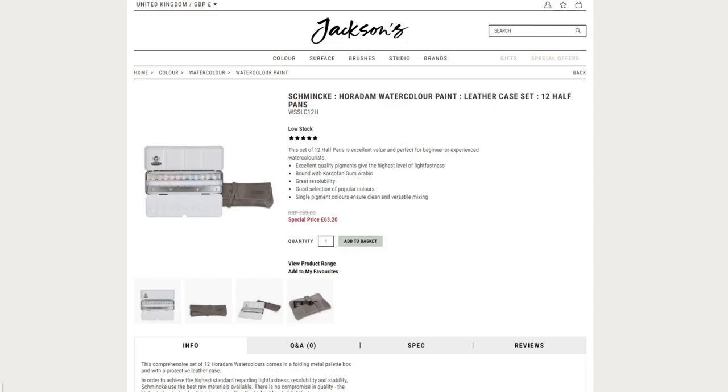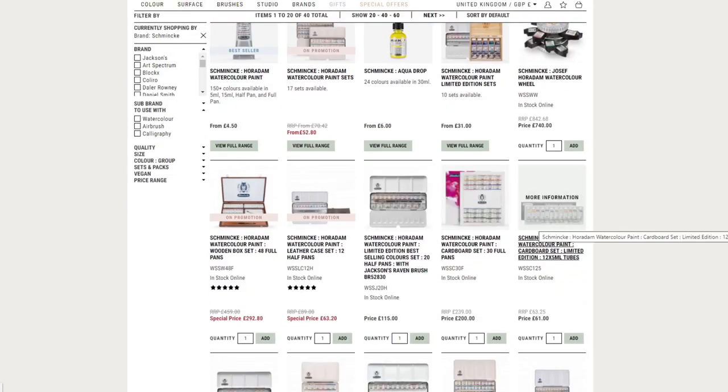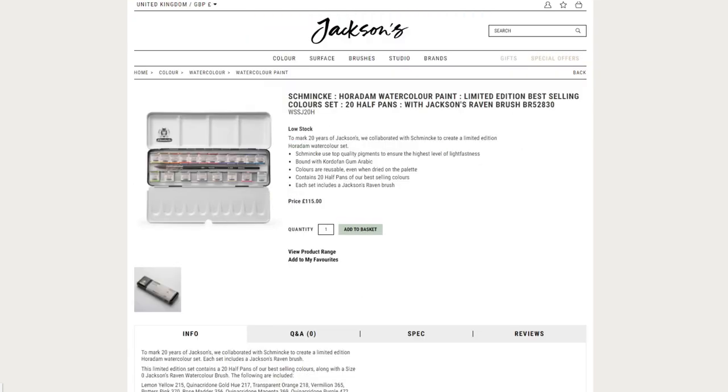There's also the set with the leather case. Then we have the Jackson's and Schmincke collaboration palette that is still just as lovely. This one is not included in the sale, but it's still a really awesome palette. Judging from the listing of the colors and the brush they included — I've painted with raven brushes before and they're really, really nice.